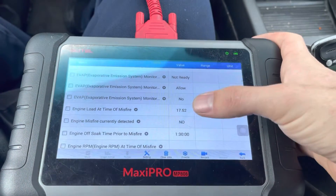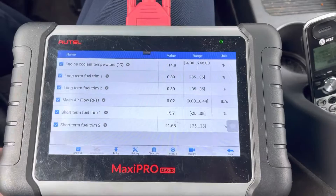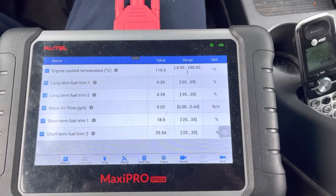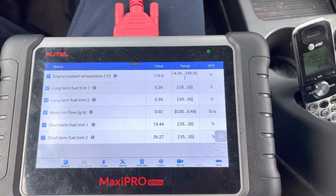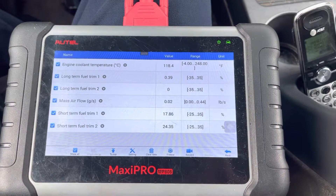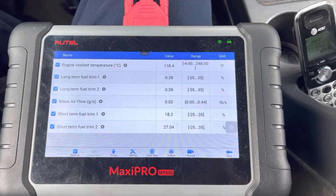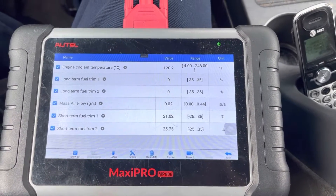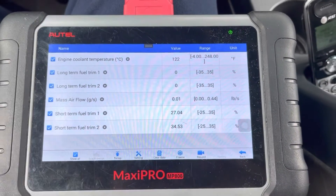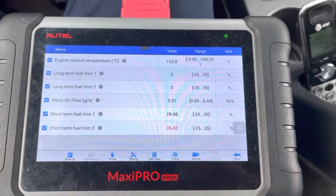Let me find my fuel trim data — long-term fuel trim one and two. The engine is running and idling, still warming up because the engine was stone cold when I started it a minute ago. Both short-term fuel trims are definitely high. I'd expect the long terms to start coming up pretty soon, so I'll let it run and get that coolant temperature up a bit, since when the code was set the engine was warmed up to about 180 degrees.